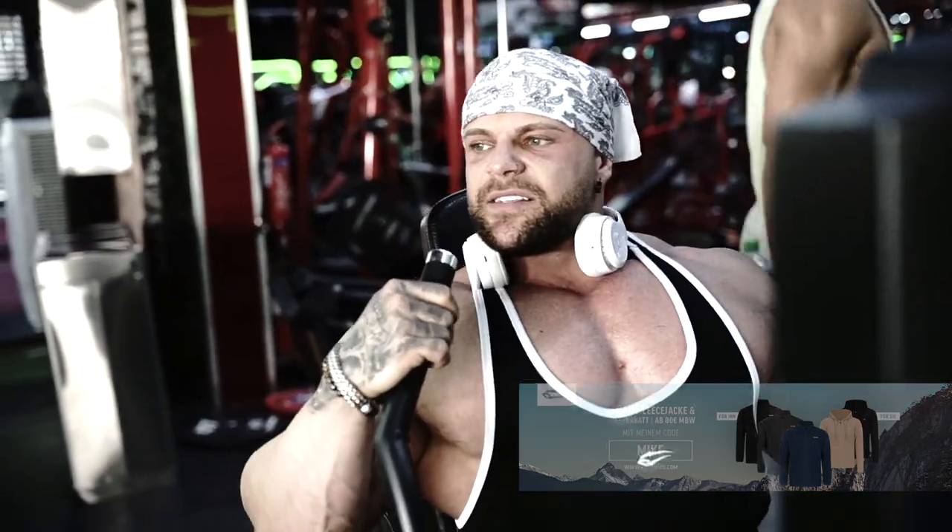Guys, this is so strange but it feels so good. I've never had a machine like that — it's a tricep extension press. Difficult to explain but it's really nice, really good path of motion.